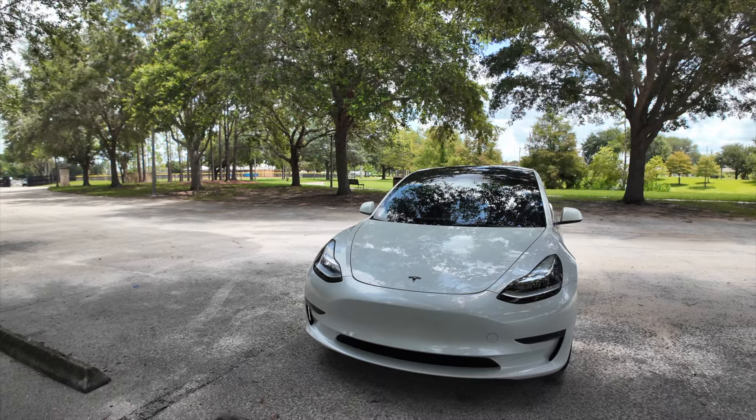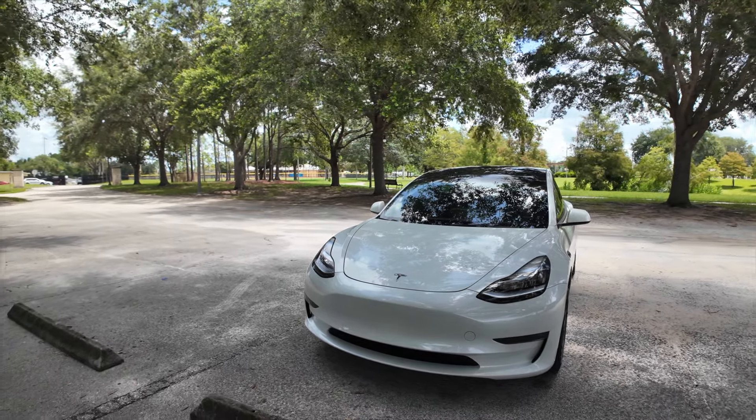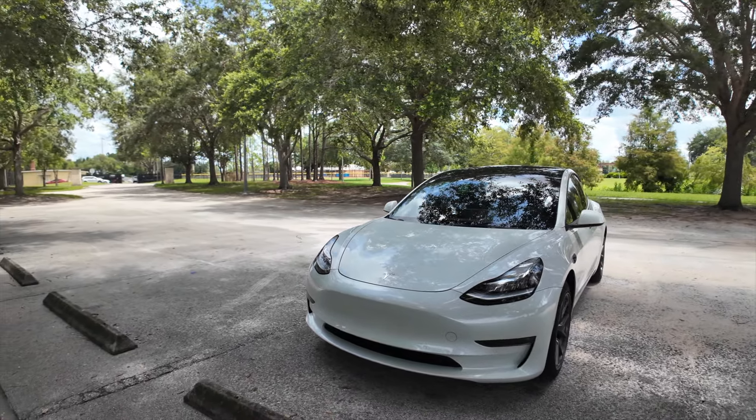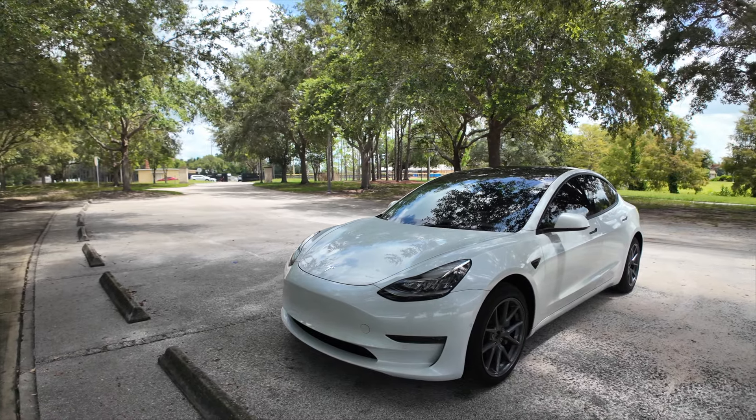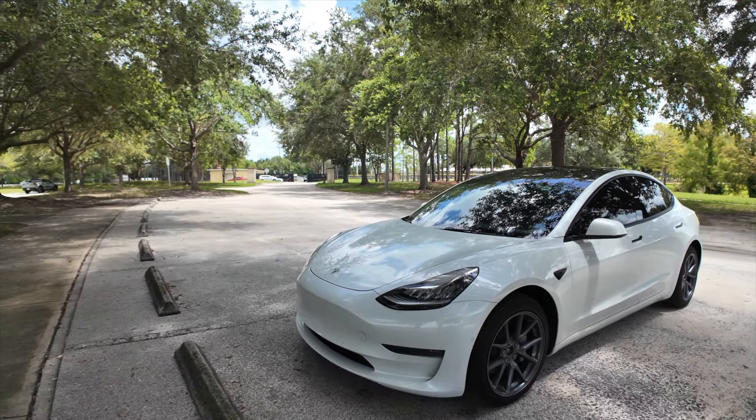Here in Orlando they don't really trip over tint. If they pull you over for speeding or doing something dumb, they'd probably bring it up then — but it's rare they'd pull you over just for tint. Anyway, I just wanted to go over this because it's something I searched on YouTube, so I figured, let me just add to that — let me add to the YouTube search for Tesla tint.